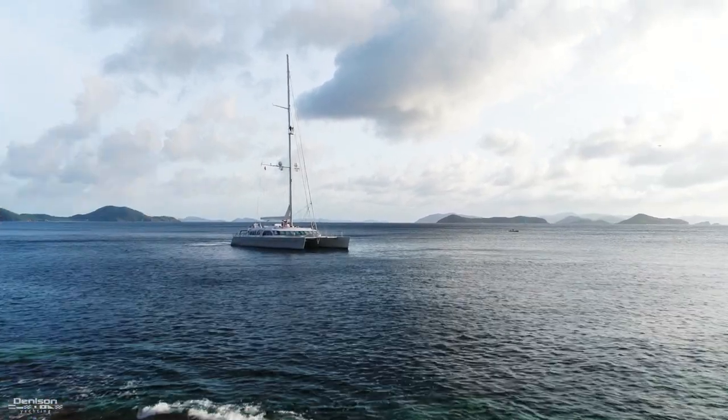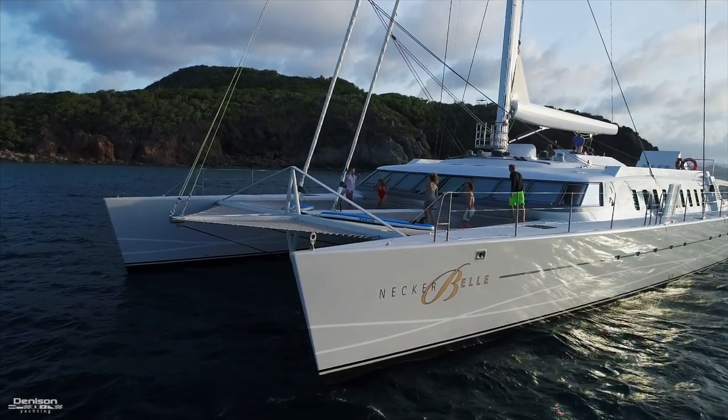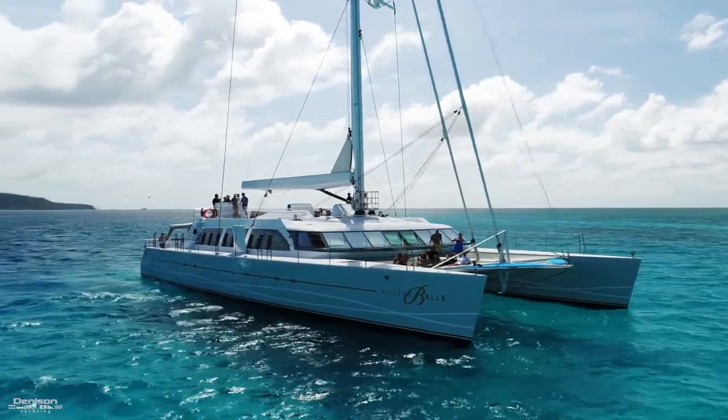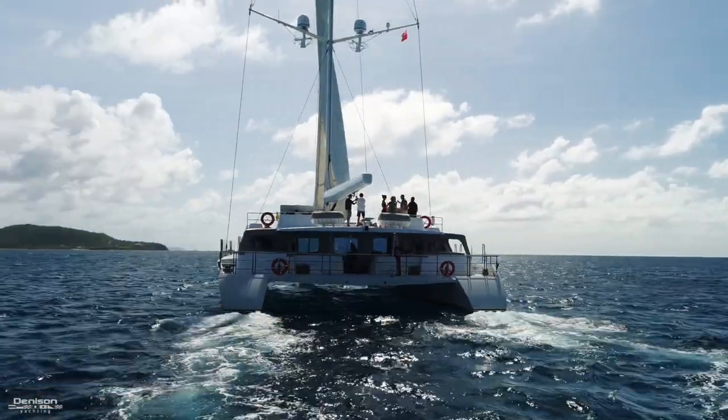Neckerbell, built by the CMB yard in France, is 105 feet in length and 47 and a half feet wide — that's a serious entertaining platform. Let's begin at the stern, where you have a few options when it comes to getting into the water.